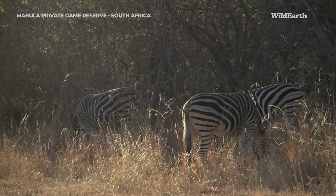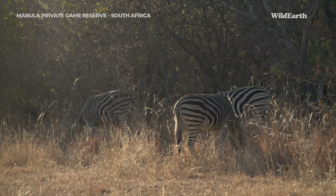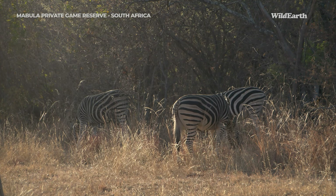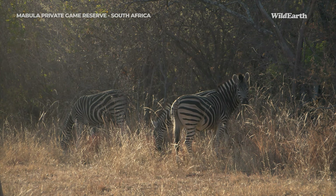We have also found some beautiful zebras in the morning light. There's something special about the black and white contrasted with the yellow grass and the light coming through from behind them.